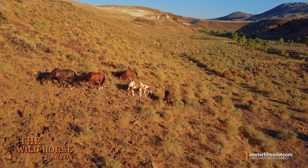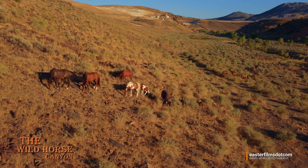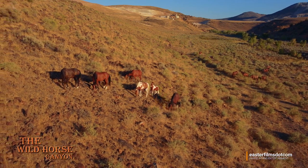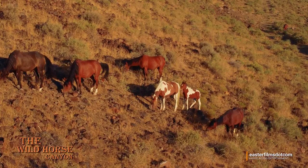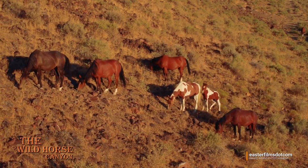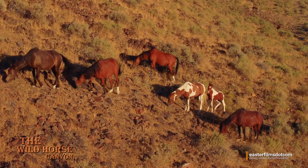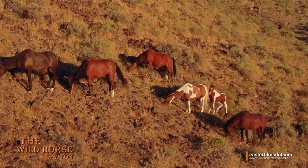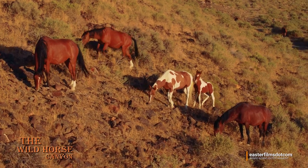Now if you look way back in the back there, that's another band of horses. It's interesting to watch what goes on. This little band here is private — they stay to themselves and move where they're going. The other horses stay back and wait their turn. They don't crowd other bands. It's interesting to see that.